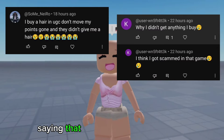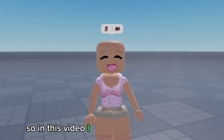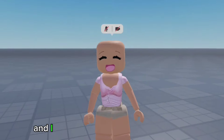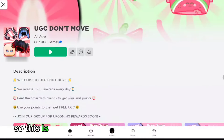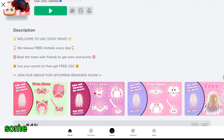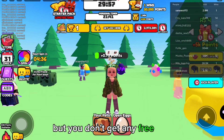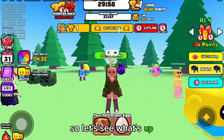I've received some comments saying that a free UGC game is a scam. I will be checking out myself if this game is actually real or not. And I also have some more real stuff too. This is the game that people were talking about — it is called UGC Don't Move. Some of you have said that your points get taken away but you don't get any free hair. Well, I have 3 million points myself, so let's see what's up.